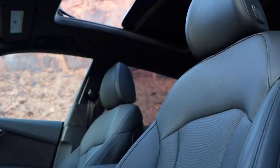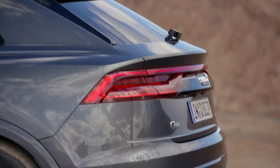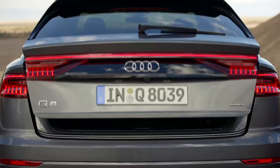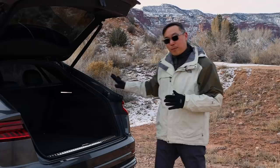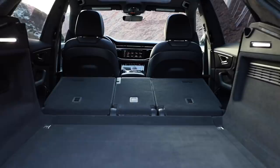Another area where the Q8 differentiates itself from more coupe-roofline SUVs is here in the trunk. Due to the strong C-pillar and the roofline angle, the space back here is actually extremely usable. The seats fall down 40-20-40, so long skis and odd-shaped luggage can all fit, and again, that high roofline means you can stack stuff pretty high.